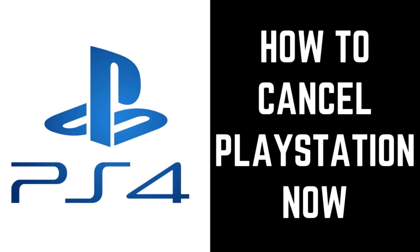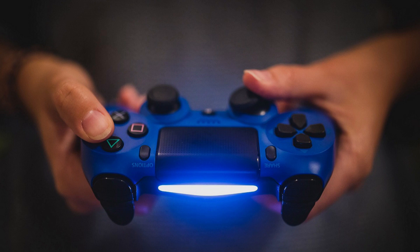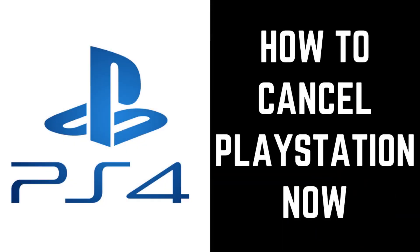Hey everyone, I'm Max Dalton, and in this video I'll show you how to cancel your PlayStation Now subscription. PlayStation Now is a cloud-based service that gives you access to hundreds of PS4, PS3, and PS2 games at a low cost. However, whether you're just not a fan of the games, you don't find yourself playing PlayStation Now that often, or if the subscription just doesn't fit into your budget, Sony makes it easy to cancel at any time directly from your console by turning off PlayStation Now Auto-Renew. Now let's walk through the steps to cancel PlayStation Now.